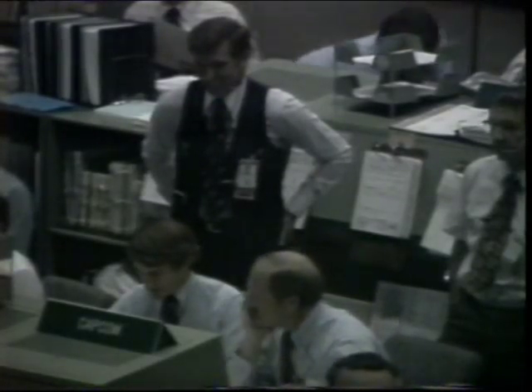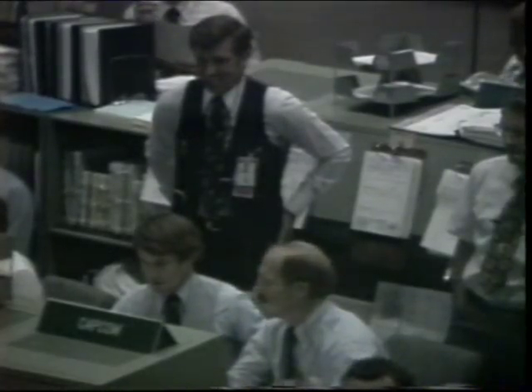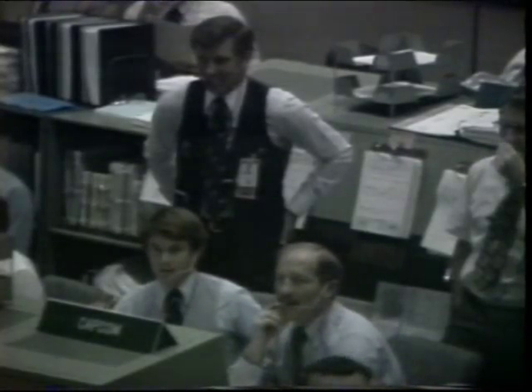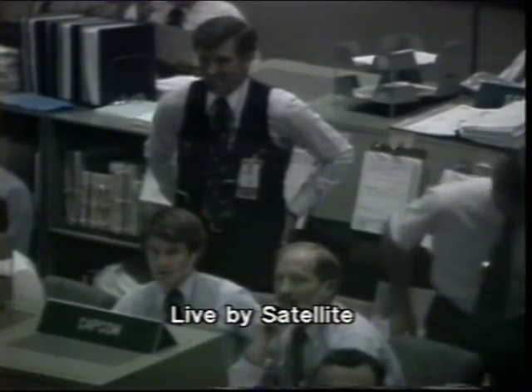107,000 feet. Range 112. They'll be measuring these in nautical miles, will they not? 112? Yes. So it's a little bit further than that, say 130, 140 miles out.